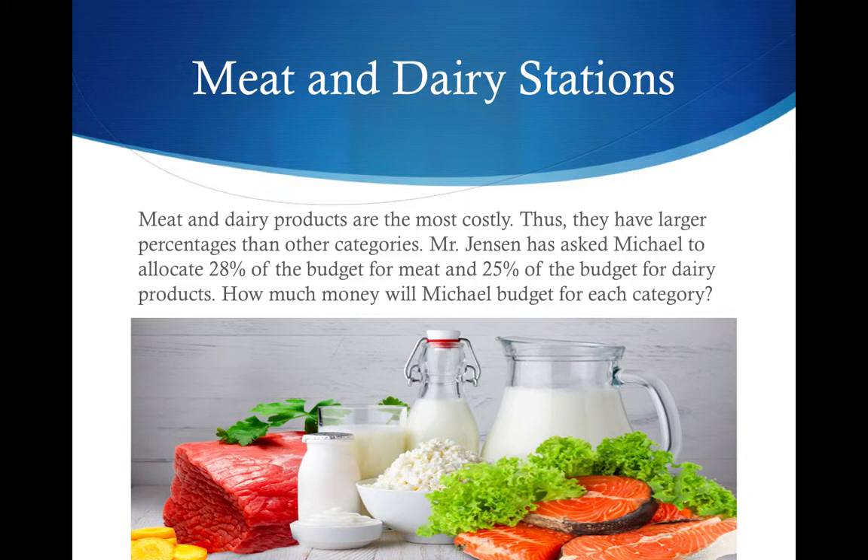Meat and dairy products are the most costly. Thus, they have larger percentages than other categories. Mr. Jensen has asked Michael to allocate 28% of the budget for meat and 25% of the budget for dairy products. How much money will Michael budget for each category?